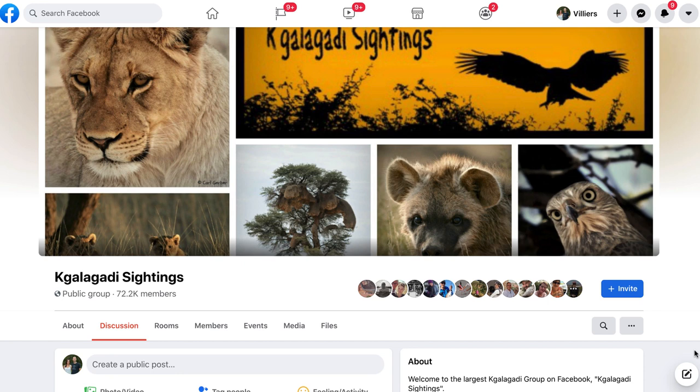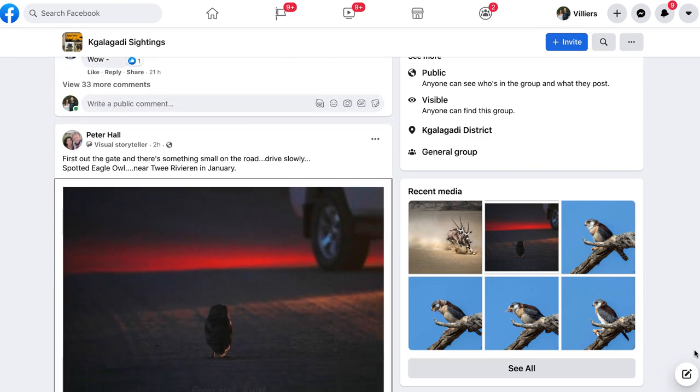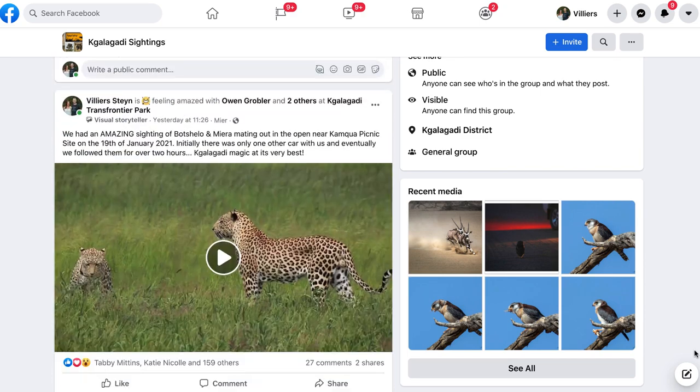Tip number three: check the latest sightings. The best way to do this is to go to a Facebook group called Kalahari Sightings — you have to join and be accepted first. People share their recently taken photographs there, sometimes even from within the park, so you know those animals were seen that morning or the day before. Before I go to the Kalahari I browse that group to see the trends for the month before my trip — often you'll see a specific leopard was seen in a specific area very regularly, and that's the area I would then target.